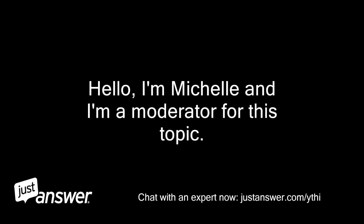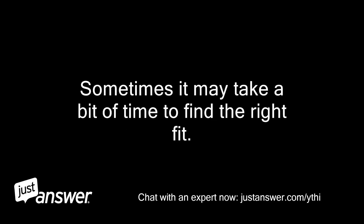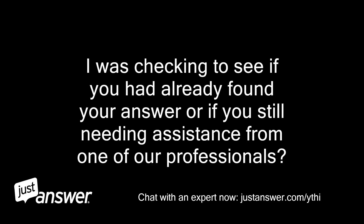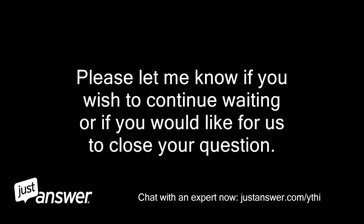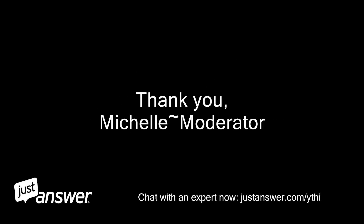Hello, I'm Michelle and I'm a moderator for this topic. We have been working with our professionals to try to help you with your question. Sometimes it may take a bit of time to find the right fit. I was checking to see if you had already found your answer or if you still need assistance from one of our professionals. Please let me know if you wish to continue waiting or if you would like us to close your question. Thank you, Michelle, moderator.